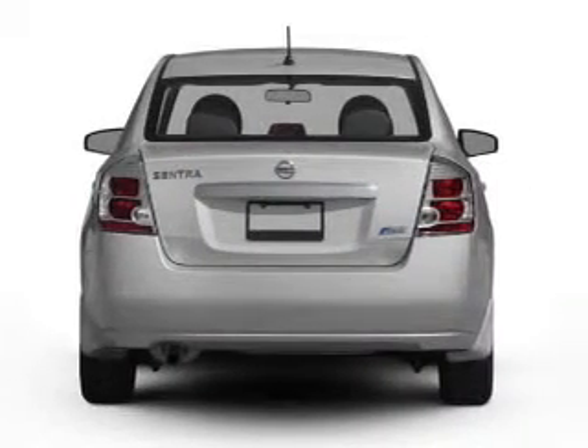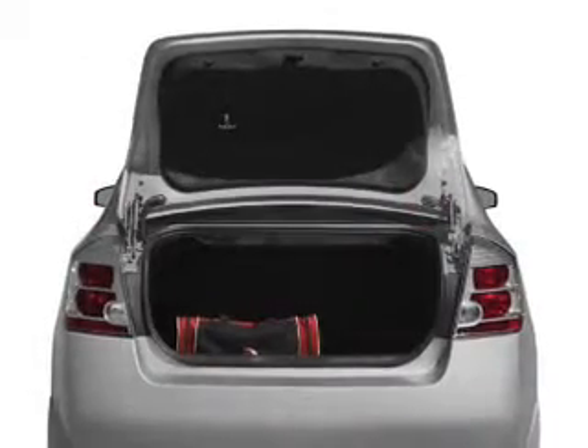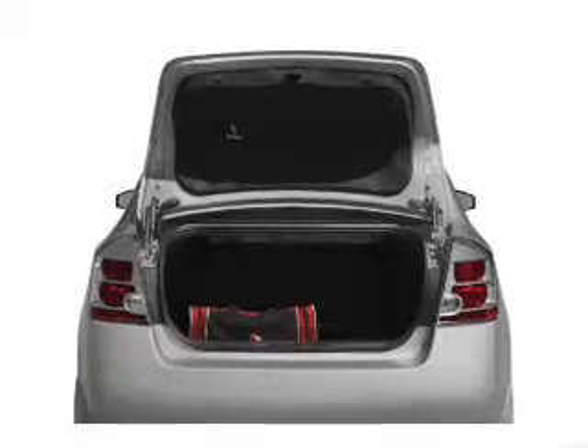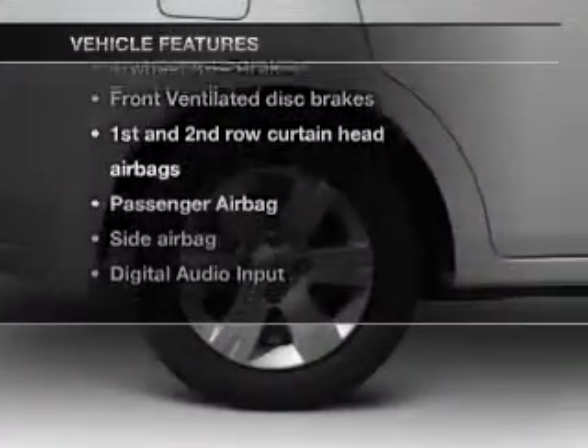With an efficient four-cylinder engine, the powertrain includes front-wheel drive that responds smoothly to its automatic transmission. The anti-lock braking system will help deliver you safely to your destination. Plus, enjoy these notable features that are included in this vehicle.